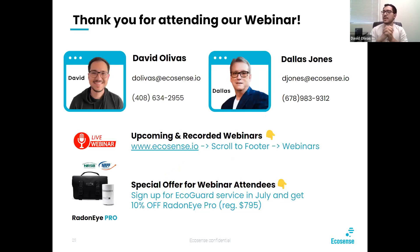Thank you so much for attending the webinar. We really appreciate you taking time out of your schedule to listen to us. If you have any further questions or need anything else, please do not hesitate to contact me — here is my email and phone number. You can also see other webinars scheduled and previous webinars at ecosense.io by scrolling down to the footer where it says webinars. Right now for everybody who signs up for EcoGuard in July, you get 10% off a Radon iPro at the regular price of $795. Go ahead and sign up to EcoGuard, buy yourselves a couple of EcoCubes to test it out, and get yourself 10% off the Radon iPro. Thanks again, everyone. Be safe out there. Thank you, Dallas.